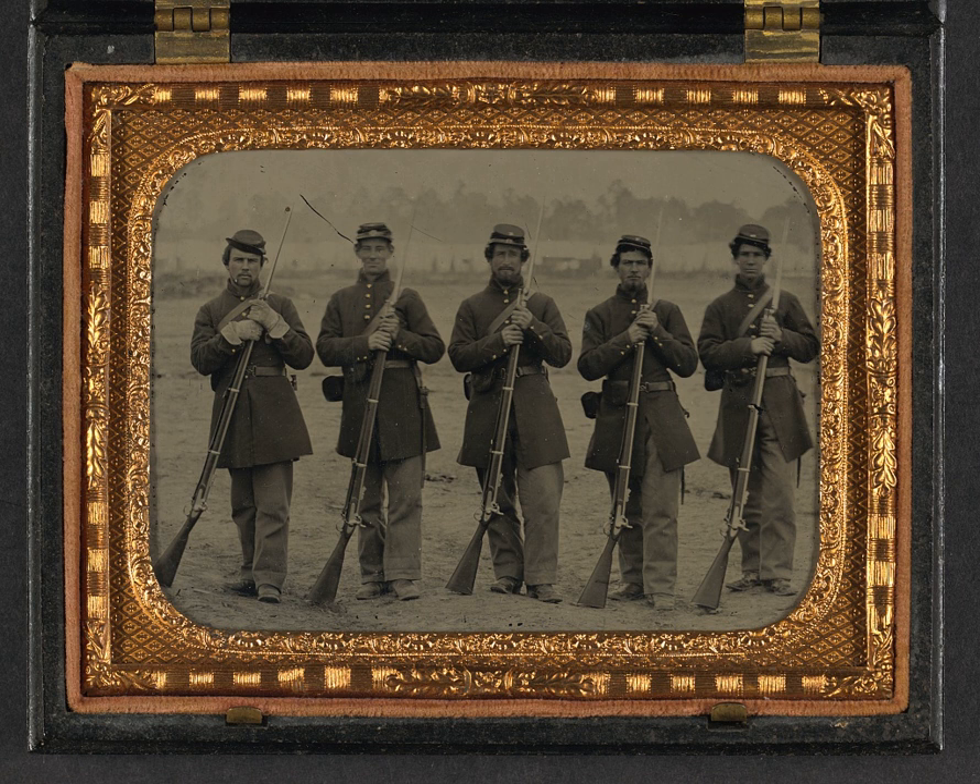Derringers, pepper box pocket pistols, and small revolvers like the Colt Baby Dragoon or Teat Fire were often carried by enlisted men as a backup gun for close quarters fighting. Single-shot caplock pistols copied from the pre-war French model were issued to the United States Navy. These had brass barrels to prevent corrosion. Some Confederate cavalry units were equipped with single-shot percussion cap or even flintlock pistols early in the war.